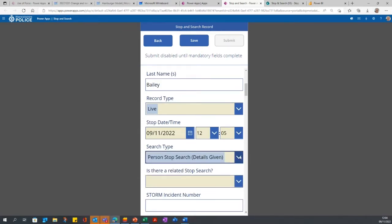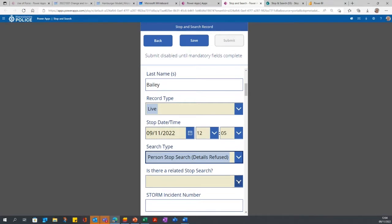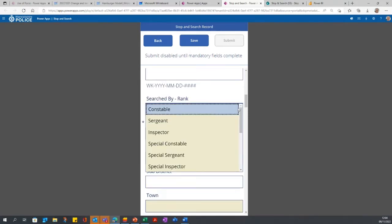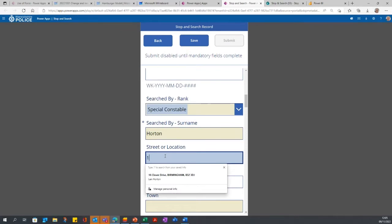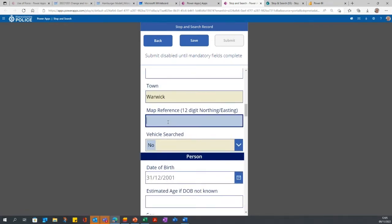So that accesses our Active Directory. I've found Katie Burgess as my supervisor. Is this organised crime or terrorism? Let's say it's not. First name David, last name Bailey — looks like a dodgy character so we'd expect to stop and search him. Record type: live. Let's say it's 12 o'clock. The search type is a drop-down. You'll see the blue arrows tell you the mandatory fields — we reverse-engineered this from what we had to report from a policy and procedure point of view and from Home Office reports. Is it a person with details given, details refused, or a vehicle only? Let's say details refused.